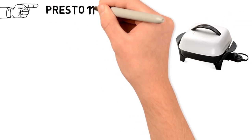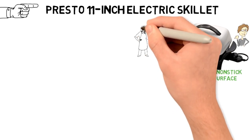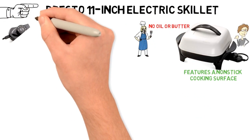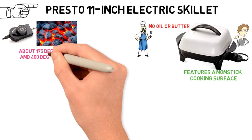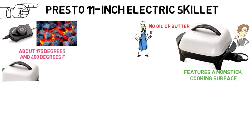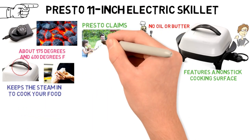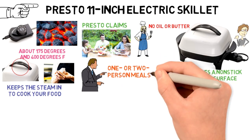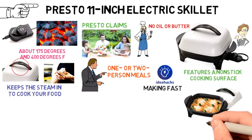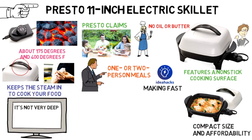Our last pick is for the best electric skillet on a budget, and it goes to the Presto 11-inch Electric Skillet. It features a non-stick cooking surface that is easy to clean and requires little to no oil or butter. The Control Master heat control knob maintains temperatures between warm at about 175 degrees and 400 degrees Fahrenheit. The appliance comes with stay-cool handles, and a hard plastic lid keeps the steam in to cook your food. Presto claims this skillet can make meals for up to four people, but buyers and experts say it's better suited for one- or two-person meals. Ideal Hacks found it ideal for fast, easy meals for small families due to its compact size and affordability, though noted it's not very deep, which rules out making soups.